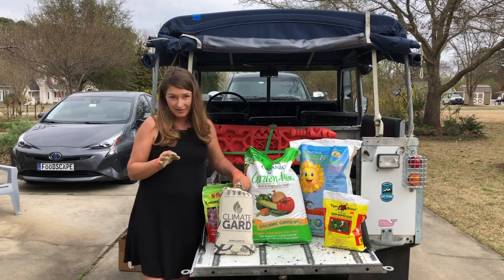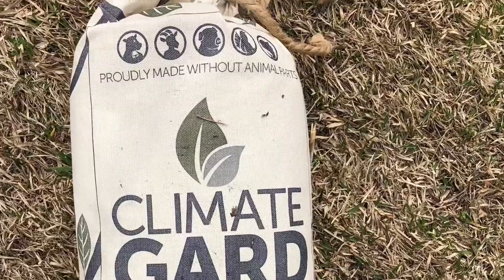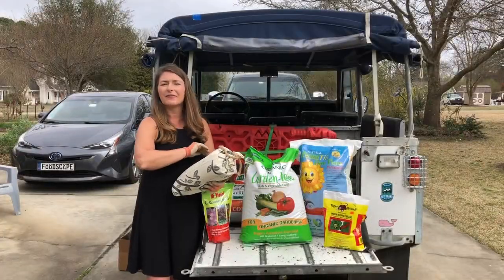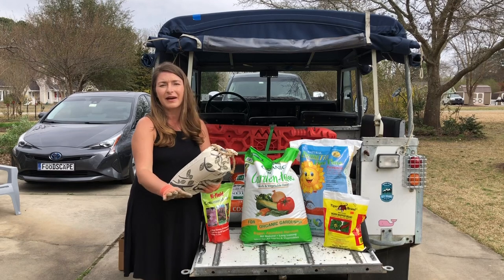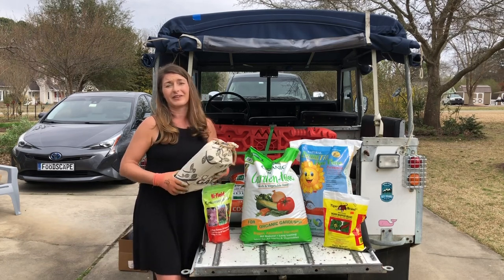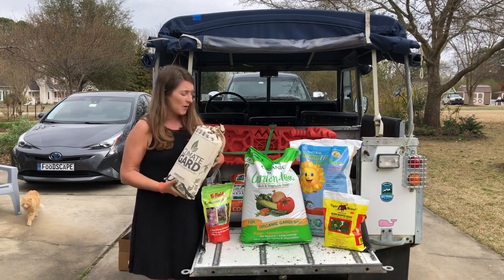A fertilizer that's new to me this year that I'm really excited about is this one from Johnny Appleseed. It's unique because it's made without any animal parts. It's a 4-4-4, which is exactly what I'm looking for at this time of year — to give all my plants a boost without pushing too much new growth, just in case we have nights below freezing. We're only in the middle of March, still a month away from our frost-free date here in zone 7, central North Carolina.